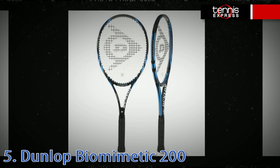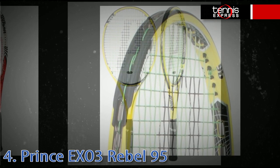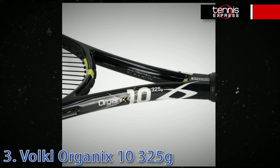Coming in at number six we have the Yonex V-Core Tour 89, offering pinpoint control and dominating spin. Coming in at number five is the Dunlop Biomimetic 200, also available in a Tour Plus and Light version. At number four we have the Bryan Brothers' racket of choice, the Prince EXO3 Rebel 95.